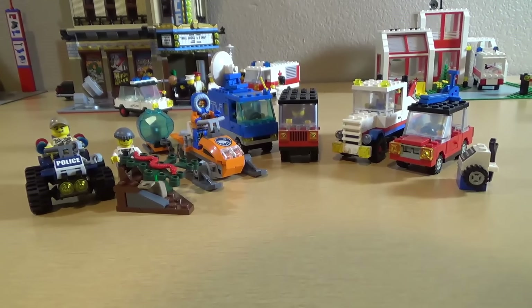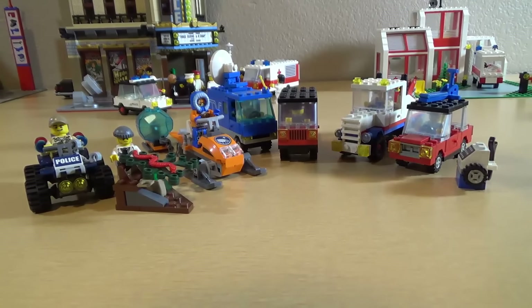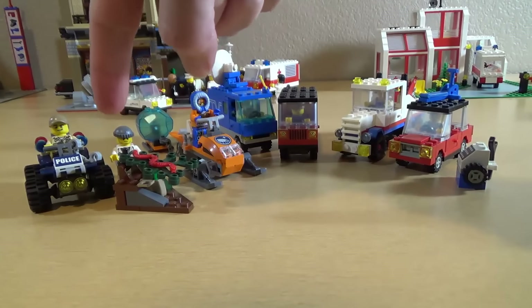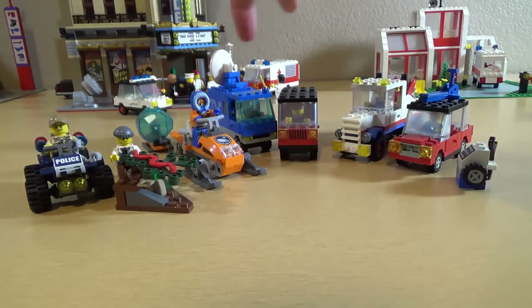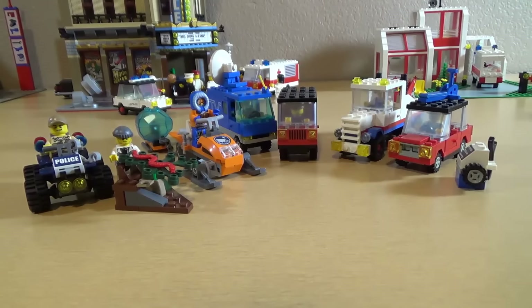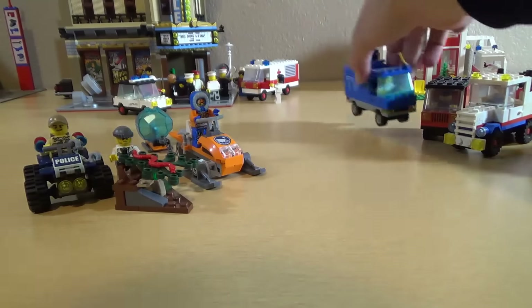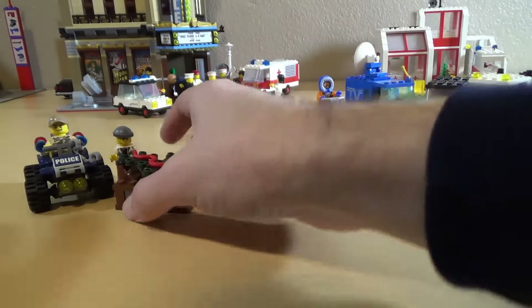Hello everybody, welcome back to On the Block! We have a cornucopia of stuff — modern, relatively modern, oldish, older, and oldest. Let me move these guys and start with the modern one, because I did police last time and I totally forgot I had this thing.